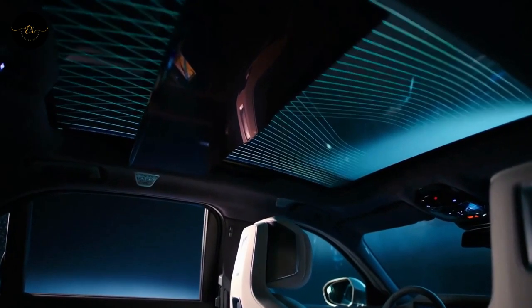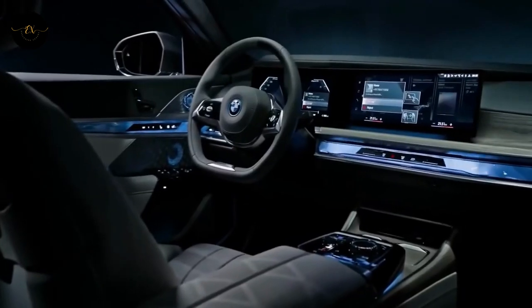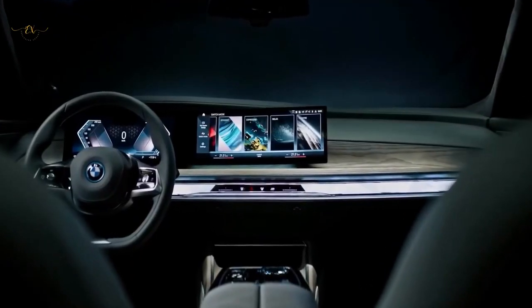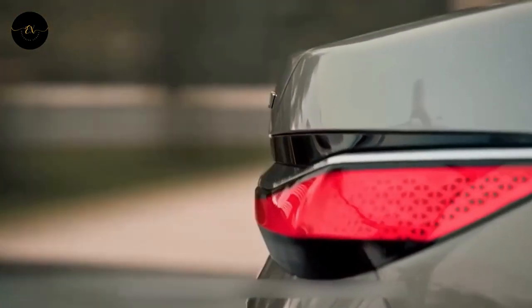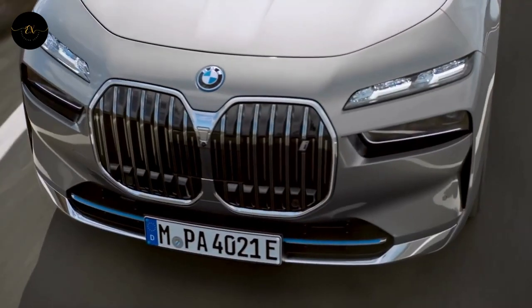For the 2023 model year, BMW's top-of-the-line sedan, the 7 Series — which has been the brand's most stylish and technologically advanced car for many years — has a completely new version. The lineup will include a turbocharged inline-six engine, a twin-turbo V8 engine, and a plug-in hybrid engine.